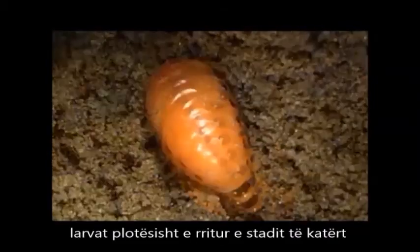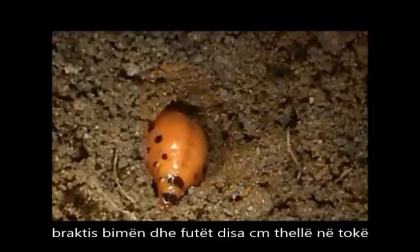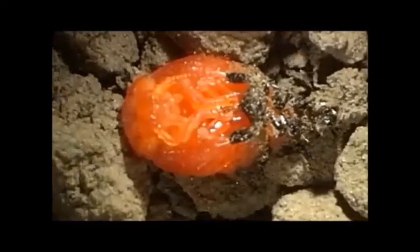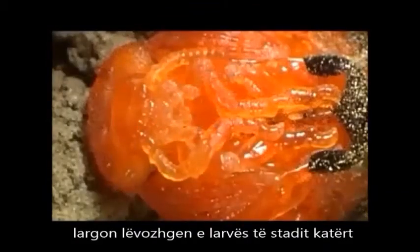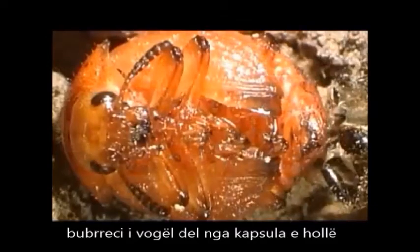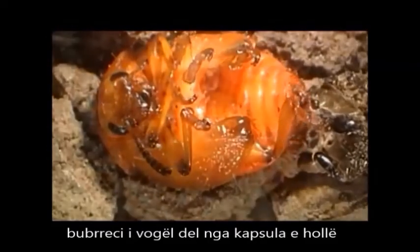Fully grown L4 larvae abandon the plant and burrow several centimeters deep into the soil for pupation. A few days later the reddish-orange young pupa peels off the L4 cuticle. Finally, after several further days, the young beetle emerges from the thin pupal sheath.